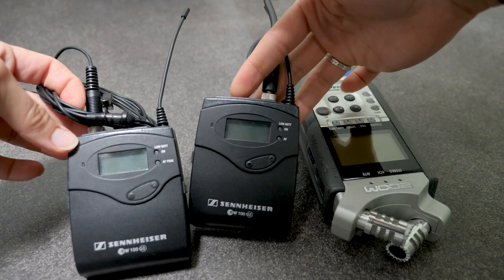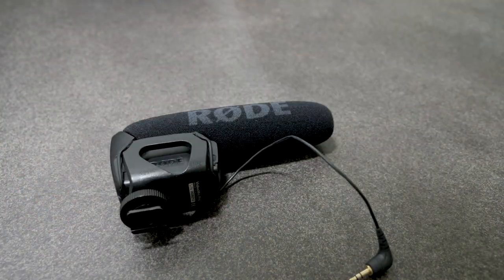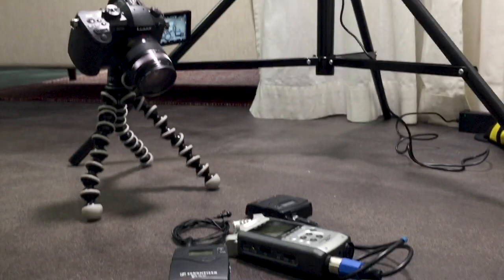I wanted to point out that usually I use a lavalier mic for my audio, but this time I'm using a Rode mic that plugs directly into my camera. That gives you a little bit more versatility when you're filming so you're not having to mic yourself up every time you hit record. With that, it's time to show you the studio.